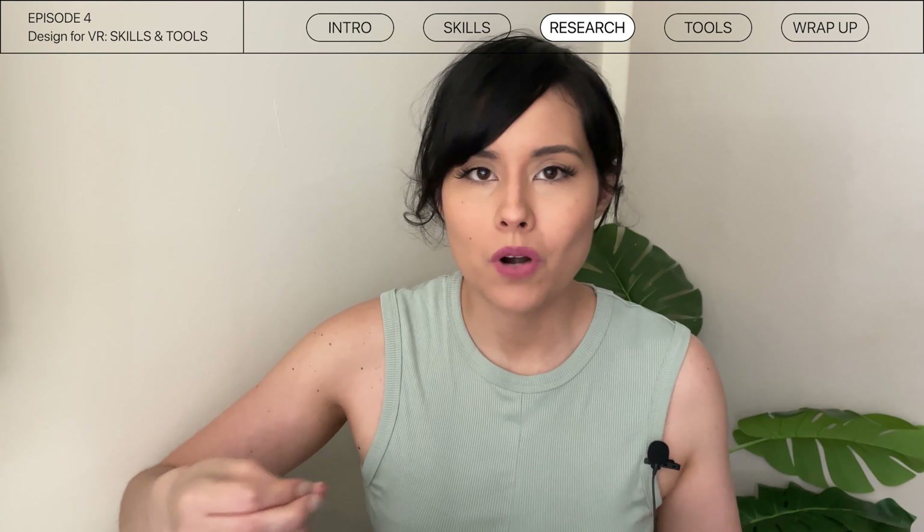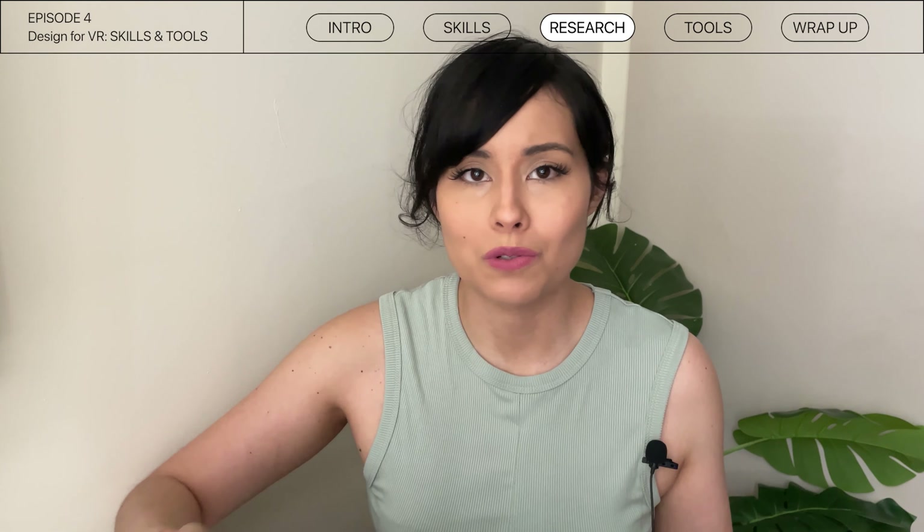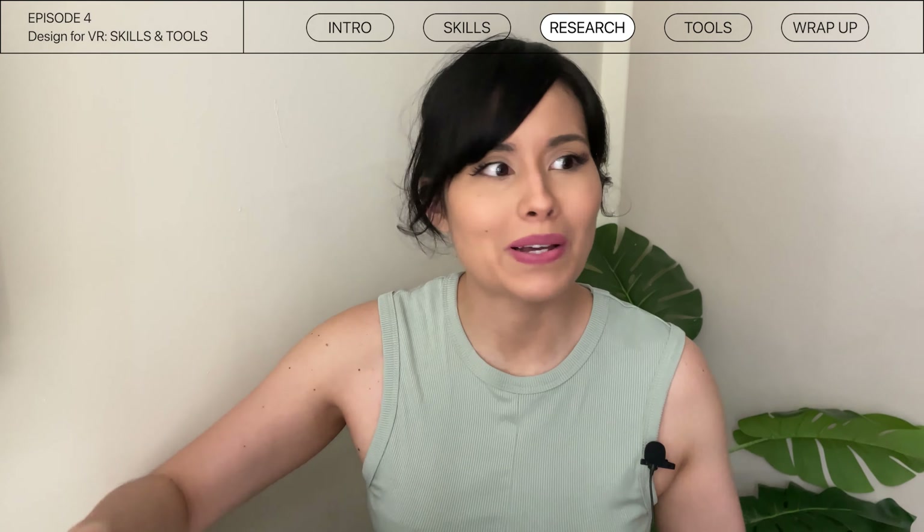Hey designers, welcome back to this channel. I'm Kim, a product designer from New York City. Today on this channel — as always — we talk about XR, future tech, and design. I thought I would do this video to break down some of my findings from the World Wide Web, speaking to creators within the industry and looking at job postings specifically, on what skills and tools are useful for you to know as a product designer trying to get into the VR space.